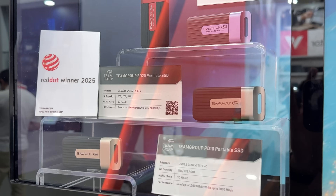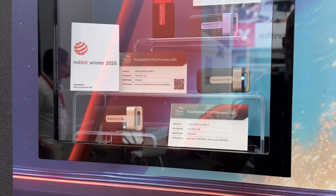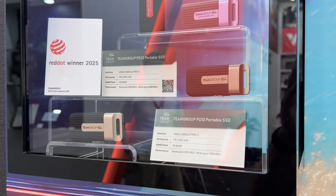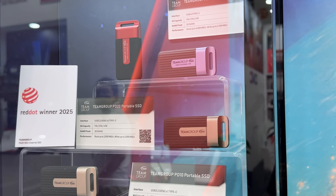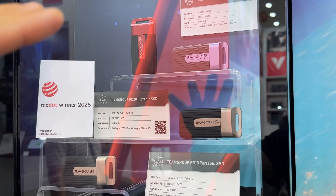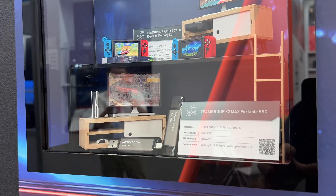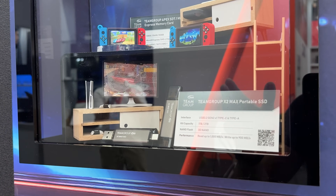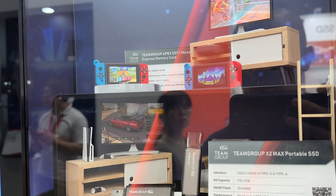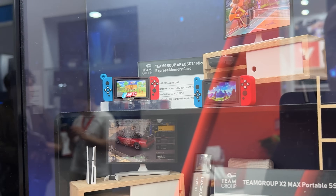We have loads of new options: the PD40, PD20, and PD10. PD10 is the slowest, with read and write speeds up to 1000 megabytes per second. PD20 goes up to 2000 and 4000 megabytes per second with USB 4.0 Type-C at the top, and storage options of 1, 2, and 4 terabytes across all three. Then we have the X2 Max — new compared to the X1 Max — which can be connected to your PS5. At the top, we have the Apex SD 7.1 microSD Express memory card in 128, 256, and 512 gig options, designed for the Nintendo Switch.